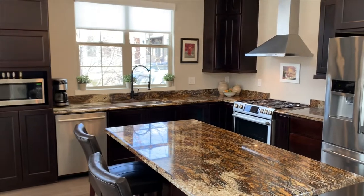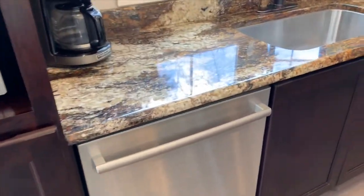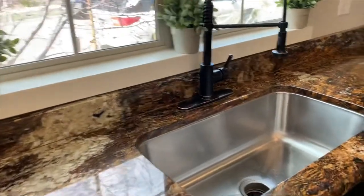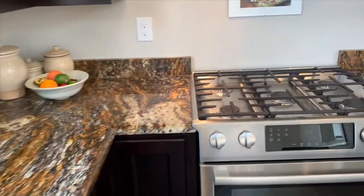The kitchen shows Tharp cabinets, Bosch appliances, and upgraded slab granite counters. It's the perfect place to entertain or unwind at the end of a long day.